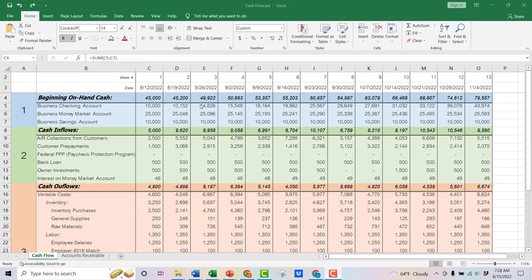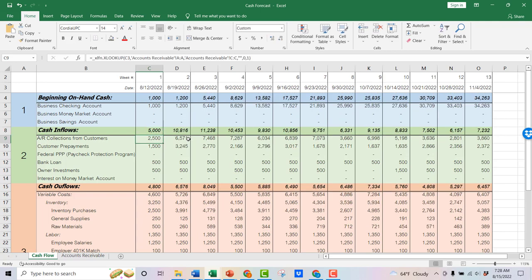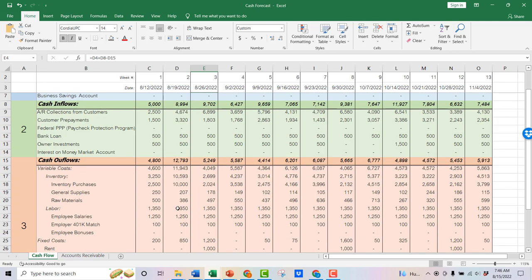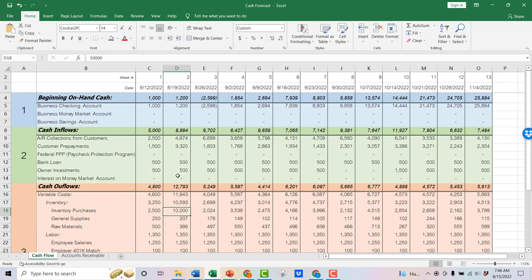Overall, this is a pretty simple cash forecast where inflows are exceeding outflows. But let's play with this — say that the beginning cash goes down significantly to just a thousand dollars in the checking account. Then in week two, we're going to buy $10,000 of inventory. This is where it becomes super valuable, because you actually see how your beginning cash on hand flips to negative. You would have to either push out some payments to vendors, push out some inventory purchases, or utilize some sort of credit to get back to the positive side.